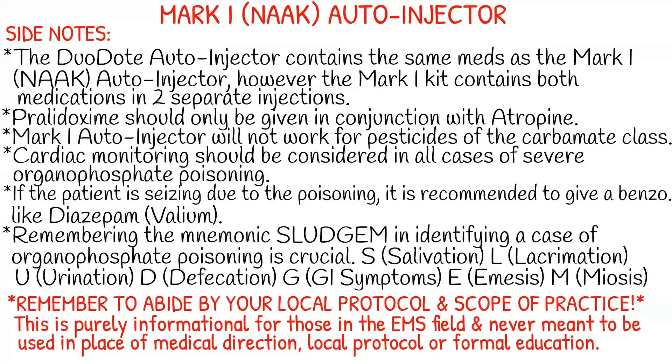Remember the mnemonic SLUDGEM — this is pretty important and will be a dead giveaway that a person is suffering from nerve agent exposure. SLUDGEM stands for salivation, lacrimation, urination, defecation, GI symptoms, emesis, and miosis. If your patient is experiencing this, it is a bad day for them and they need immediate intervention.